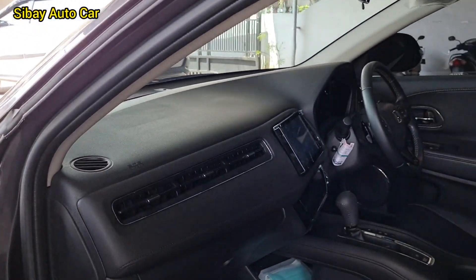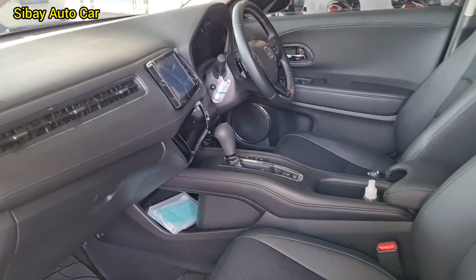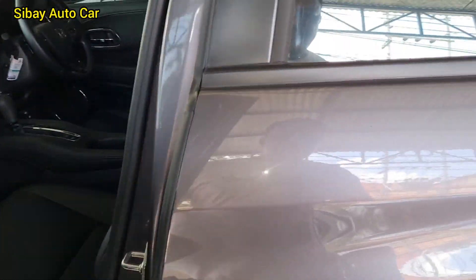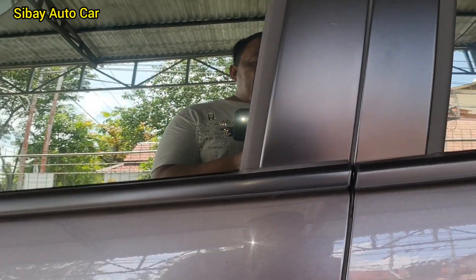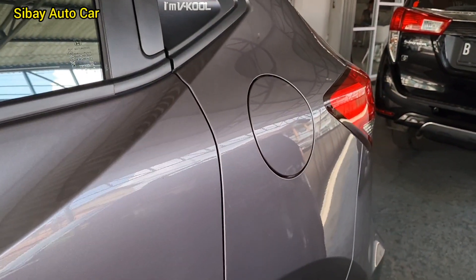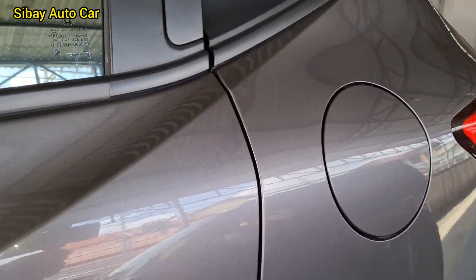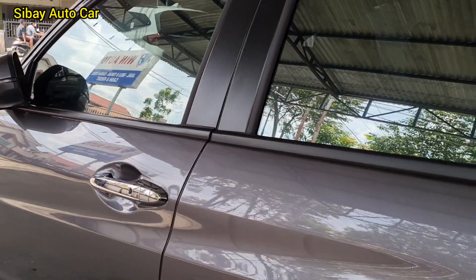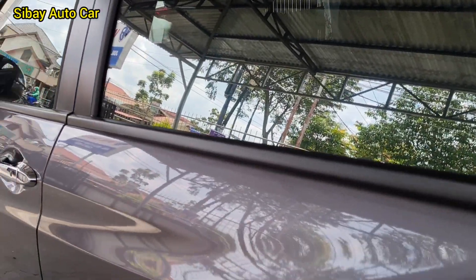Mau tukar tambah, semua mobil kita ambil. Semua mobil, yang penting mobilnya gak pernah nabrak aja. Mobil cakep.